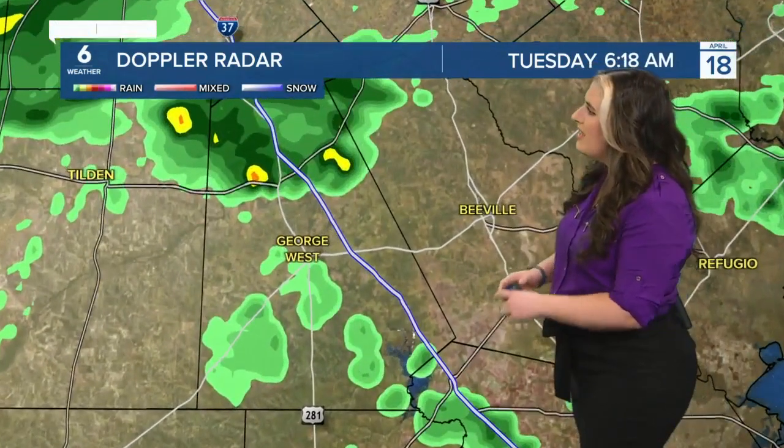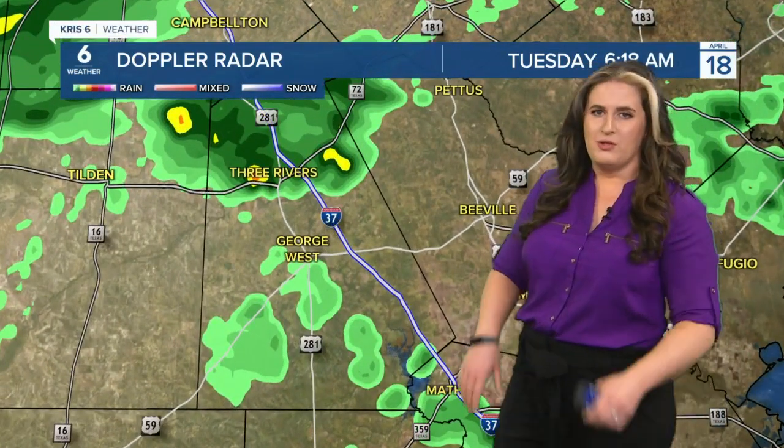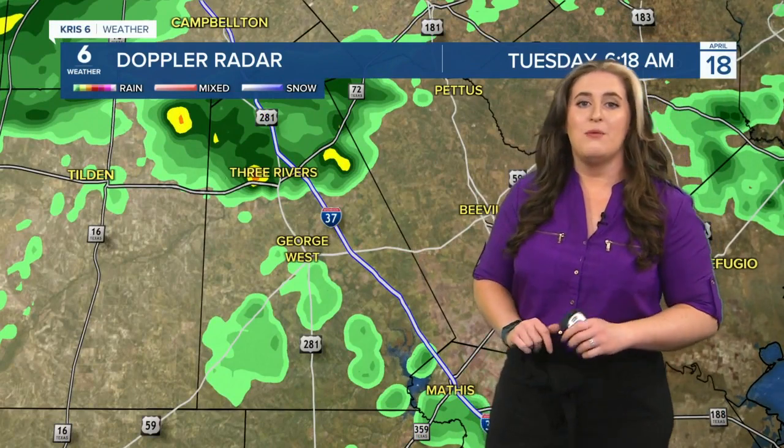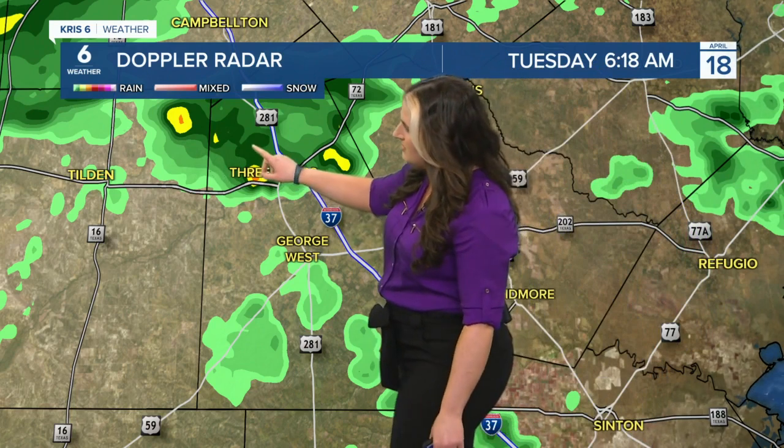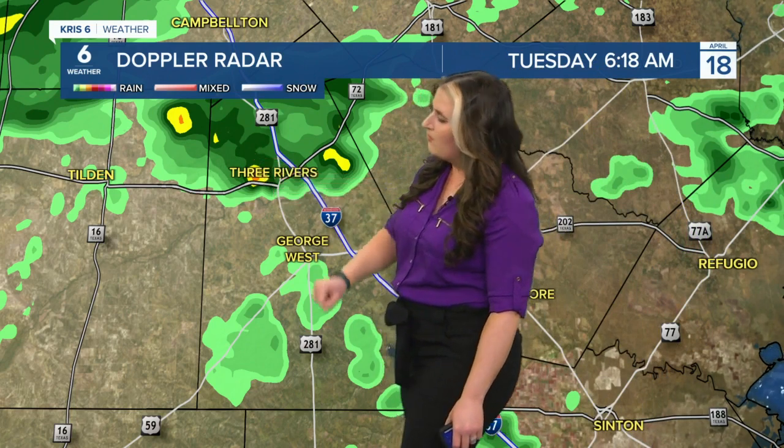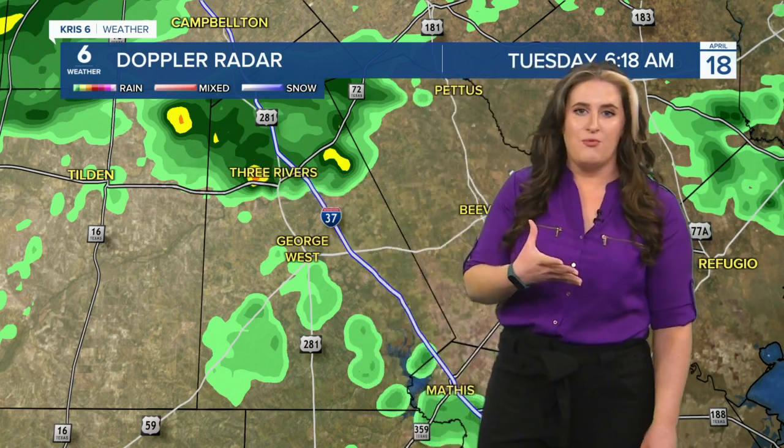Let's take a closer look, mainly in our northern communities where a lot of this is going to skirt by today. It may brush areas such as Beeville and Three Rivers — you're getting one little shower right now. And at times where you see these darker shades of green, yellow, and orange, that's where we have heavier downpours.